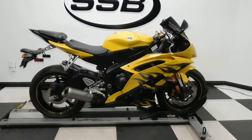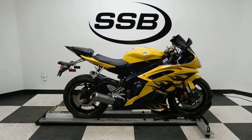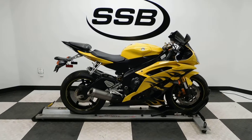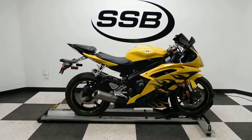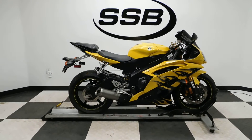This R6 will be going through our pre-sale inspection and will also come with our 30-day, 1,000-mile limited warranty. As long as you own this bike from us, you will get a discount on parts, labor, and accessories. Thank you for shopping simplystreetbikes.com — also visit www.bikes.com.